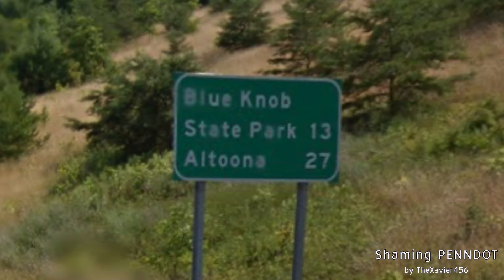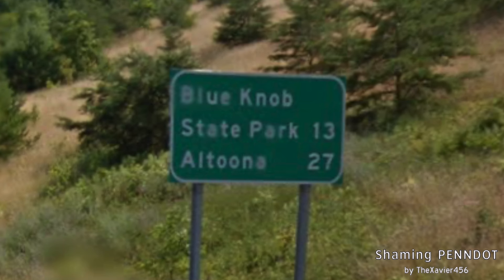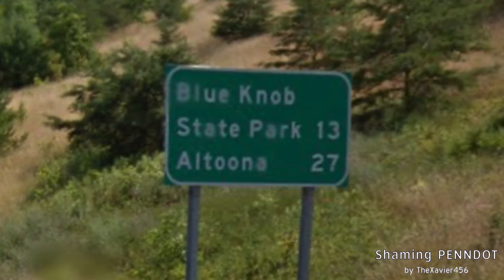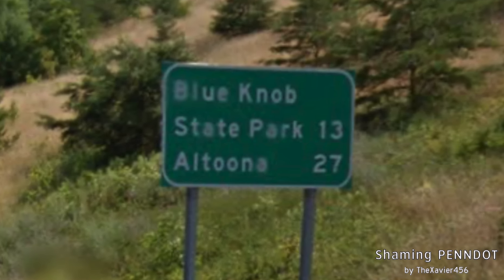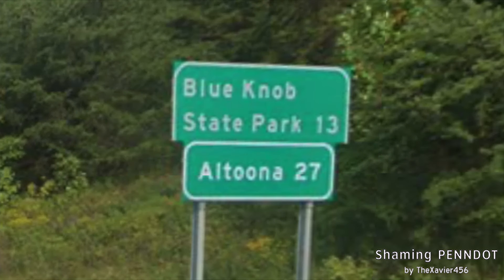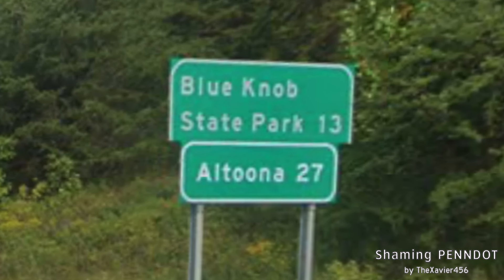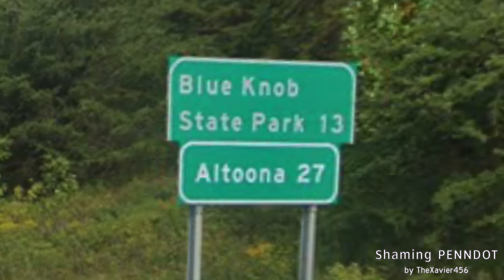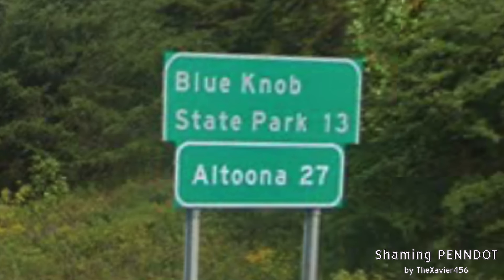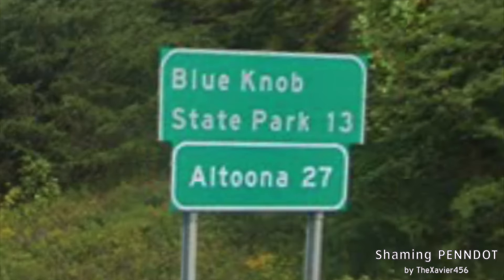Here's our first mileage sign on I-99, and we have Blue Knob State Park on it strangely, though we do have Altoona on the bottom line. This street view image is from 2012, and PennDOT has not been taking good care of this sign — half of the sign broke. And instead of spending money to replace the sign entirely, they just slapped on an exit 227 sign underneath. This proves PennDOT can't fix their interchanges — or at least won't.